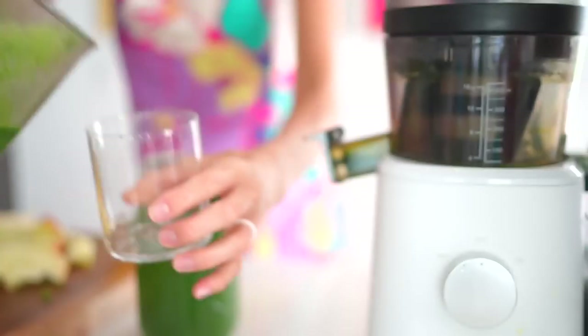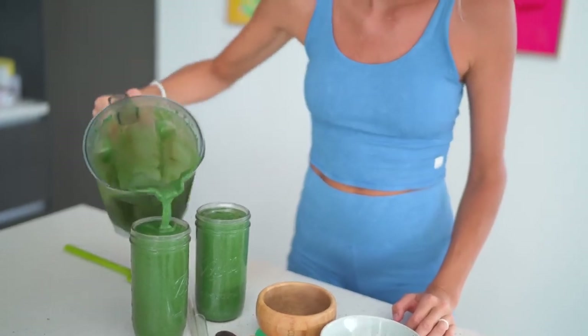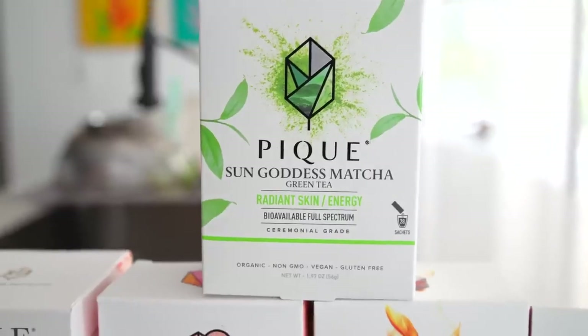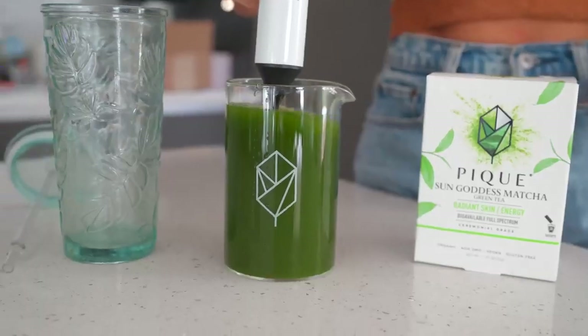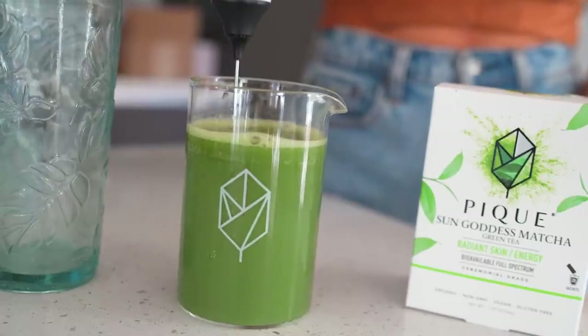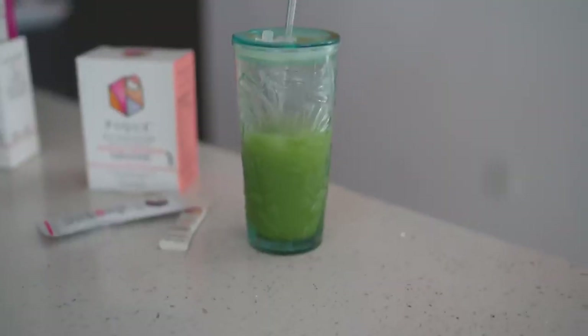You guys know I'm about all things green — from green juice to green smoothies to green salads to even the occasional green tea or matcha. Right now I'm enjoying Peak's Sun Goddess Ceremonial Grade Matcha. It seriously gets me in the zone and focused. It's amazing for your skin too — matcha contains catechins which help your skin appear firmer and brighter, and it includes chlorophyll which is great for skin clarity.